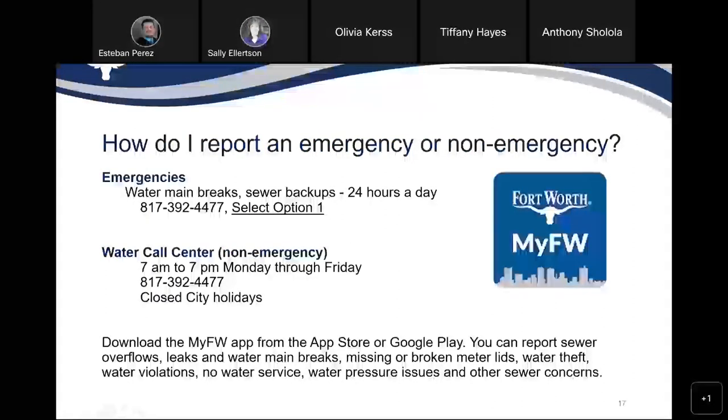If you need to report an emergency or non-emergency, you can call 817-392-4477 and select option 1 for emergencies 24 hours a day, or you can reach out to the call center from 7am to 7pm Monday through Friday. You can also download the My Fort Worth app from the App Store or Google Play. You can report sewer overflows, leaks and water main breaks, missing or broken meter lids, water theft, water violations, no water service, water pressure issues, and other sewer concerns.